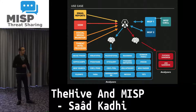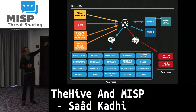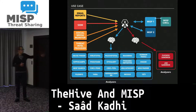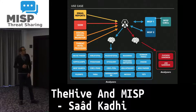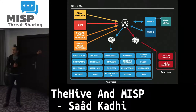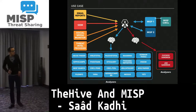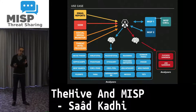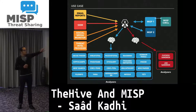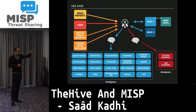As a usage example: TheHive can receive alerts from different sources — email reports, SIEM, social media monitoring, direct intel providers. You can analyze observables using different Cortex instances; for example, if you have suspicious files you can submit them to a separate Cortex instance on a separate network for operational security reasons, with your sandboxes on it. You can also absorb events from one or multiple MISP instances.